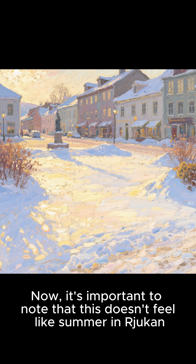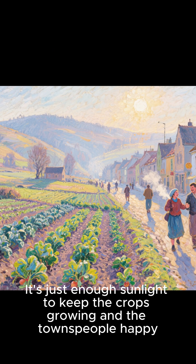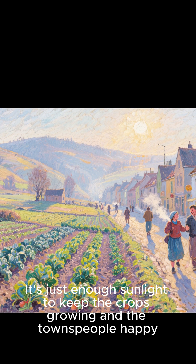It's important to note that this doesn't feel like summer and they don't grow palm trees or anything. It's just enough sunlight to keep the crops growing and the townspeople happy.